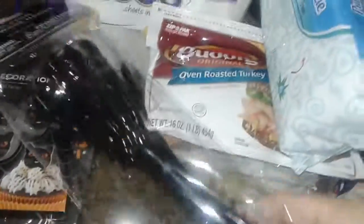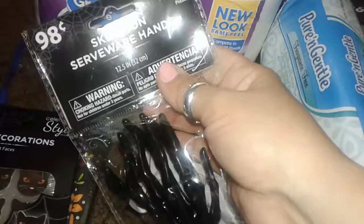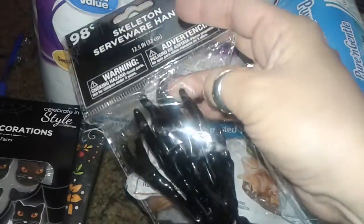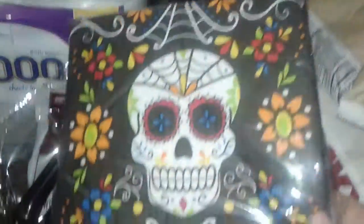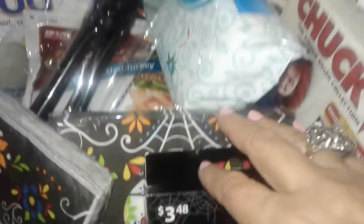I also picked up these really cute skeleton pans — skeleton serveware. At Target, these cost more; they have them in real silver, heavier, and they cost like $10 to $12. Right here at Walmart, I got this for 98 cents, so I thought that was cool. I'm going to use that in salads and stuff. Then I also picked up two packs of the Sugar Skull napkins, and these are also 98 cents.